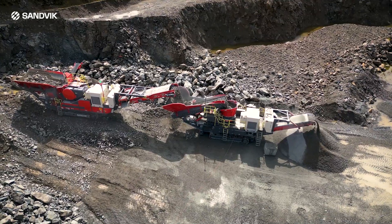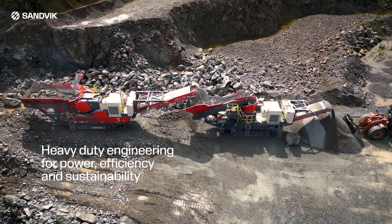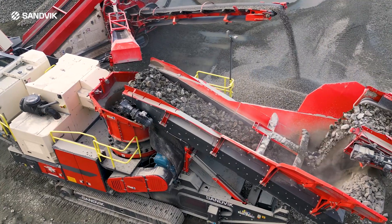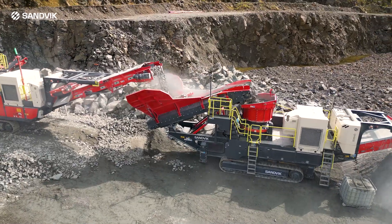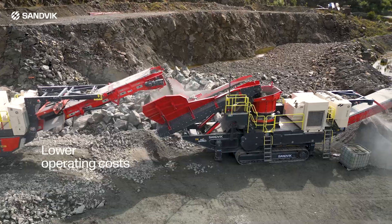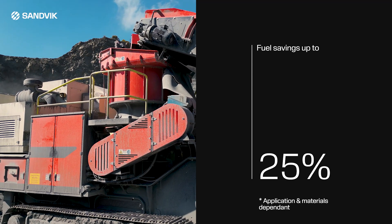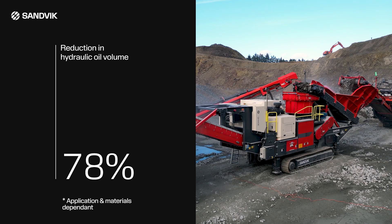Engineered for the most demanding applications, this heavy-duty crusher combines power, efficiency, and sustainability. The fully electric system delivers overall improved plant efficiency, releasing more power to be used for the crushing process. This results in higher throughput and a lower operating cost using less fuel, with savings of up to 25% and 78% less hydraulic oil compared to previous generations.